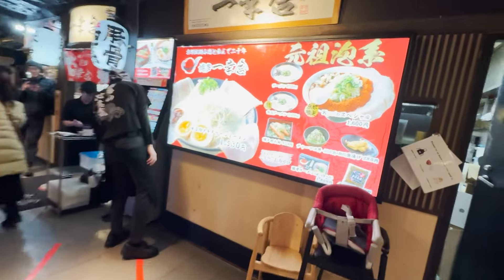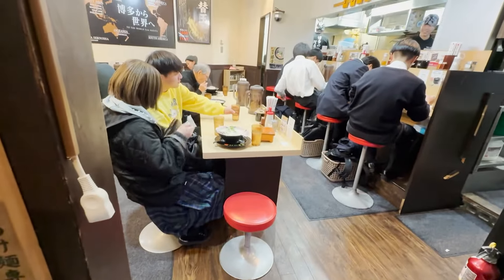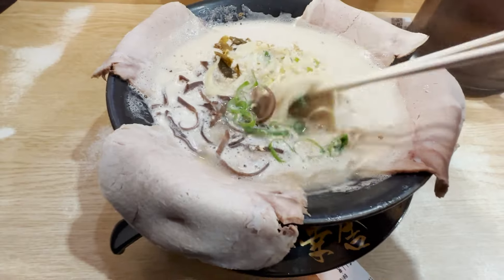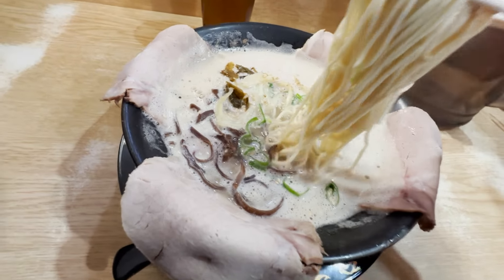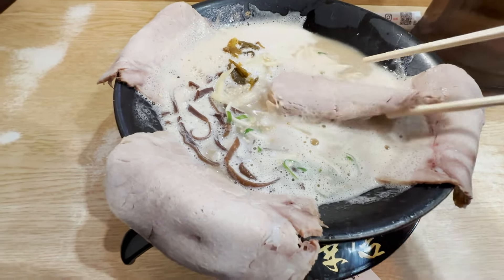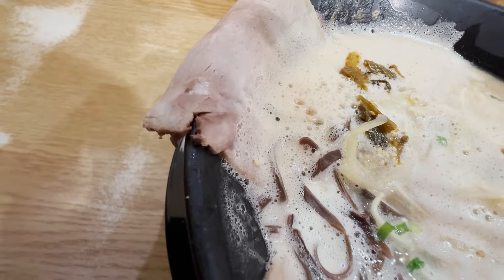It smells garlicky. This is a real tonkotsu ramen shop chain from Hakata, Kyushu. This powerful garlic smell is not from Japan's mainland. The noodle texture is tender. The soup is not too oily, unlike most legitimate tonkotsu ramen shops in Hakata. The soup is a bit foamy, so it feels tender. I like this place. You can explore different types of ramen from across Japan here.